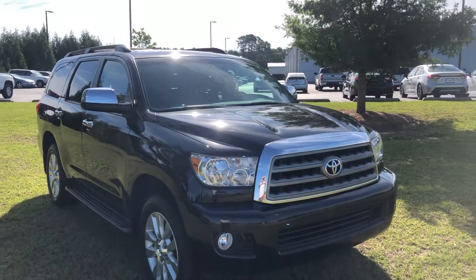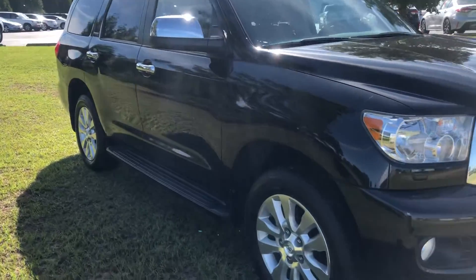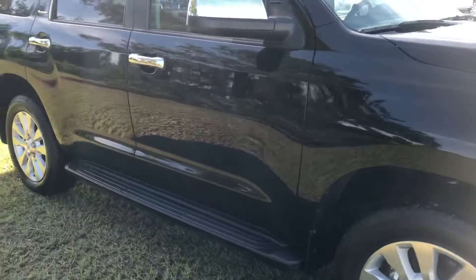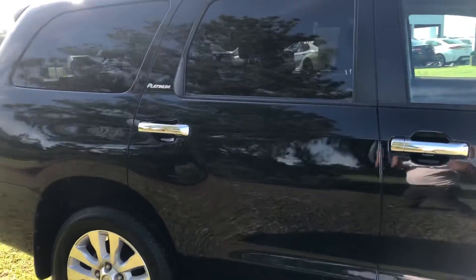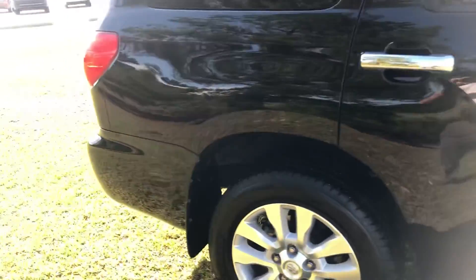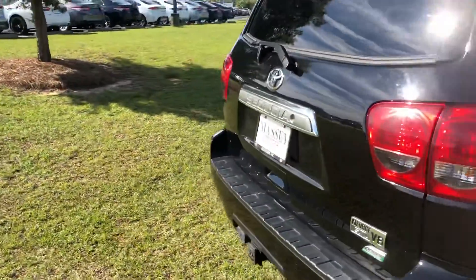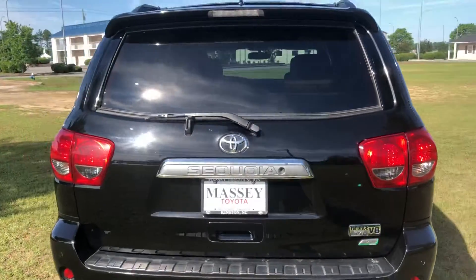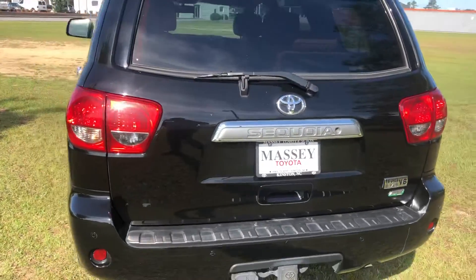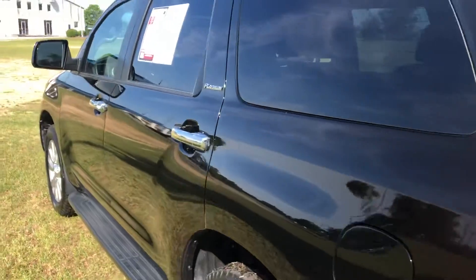Hi Kenyatta, Terry Noble with Massey Toyota sending you a video on this 2016 Platinum Edition Sequoia. Beautiful vehicle, top of the line Toyota. Very clean — it's a vehicle you would take and be proud to drive your family around in.